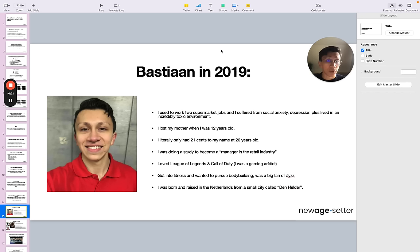When I was young — I was 12 years old — I lost my mother, which has impacted my life significantly, first negatively and then positively. When I say positively, it's driven me to become a better man, a better person, to take care of my loved ones and really get the most out of my life. At the time, I literally had only 21 cents to my name at 20 years old, and I was doing a study to become a manager in the retail industry. I'm happy I didn't continue that because retail is definitely not something I want to do long term. I was also a lot into League of Legends, Call of Duty — I was a gaming addict. I got into fitness and wanted to pursue bodybuilding. I was a big fan of Zyzz, a fitness influencer who unfortunately passed away, but was a big inspiration for me. I was born and raised in the Netherlands from a small city called Den Helder.